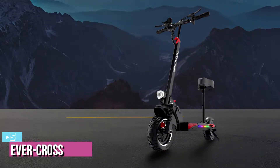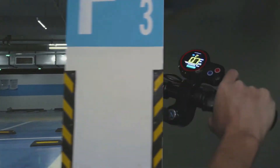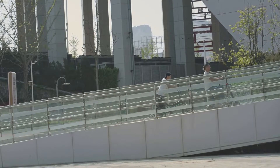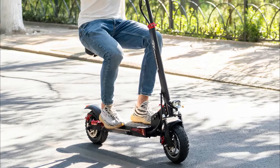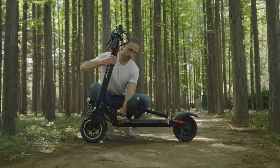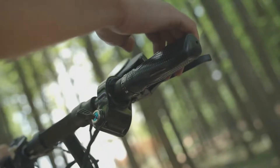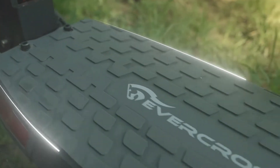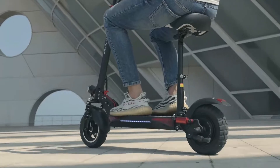Starting up our list with number 5, we've got the Evercross electric scooter. The design and build quality are two of the most appealing features — it is made with aluminum alloy that lends it a lot of strength and durability. It also helps in making the vehicle lightweight and convenient to ride. The design is simple yet very stylish and attractive. The folding mechanism is very advanced, enabling you to fold the scooter in just a couple of seconds, and it is easy to store. The anti-skid and wear-resistant wheels, 10-inch tires, electronic brakes, and shock absorption capabilities contribute to safe and comfortable rides.